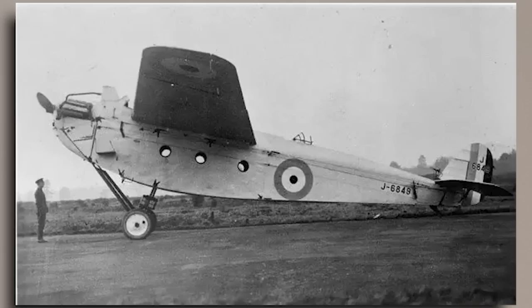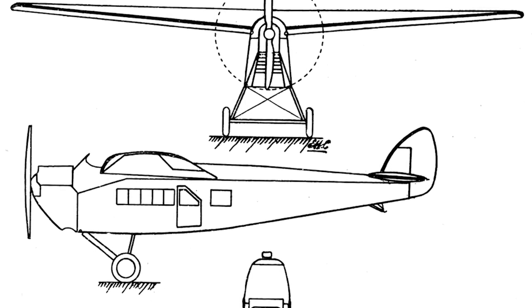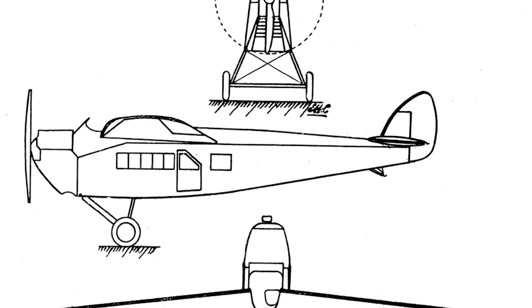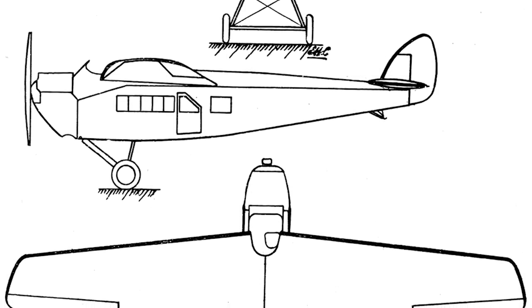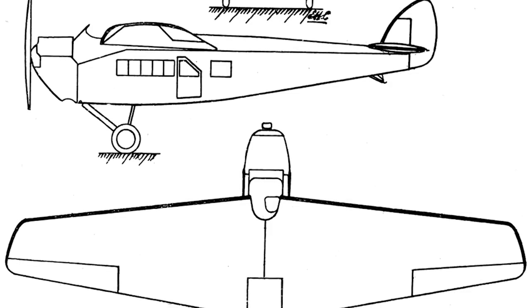Unlike many of de Havilland's later designs, the DH-29 Doncaster was not a success, but it is still important for laying the groundwork of the company's future, as well as being the first British aircraft built with a thick section cantilever wing. De Havilland had begun experimentation with a design known as the DH-26, for which sadly no surviving drawings or photos seemed to exist. The emerging civil aircraft market was already proving to be a highly competitive field.